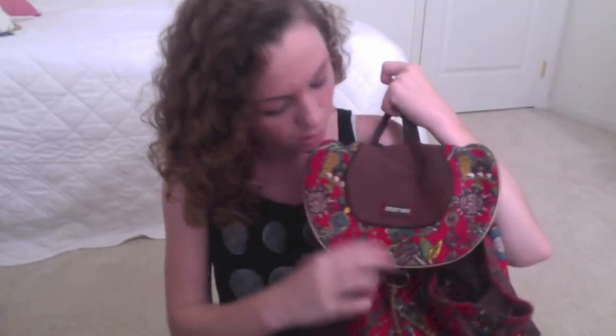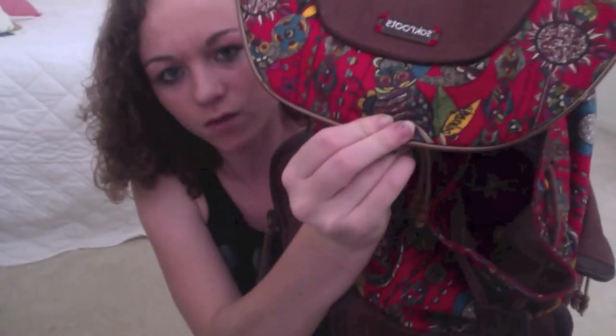The last thing I got is obviously a book bag because I needed a new one — mine was so old and falling apart. This one is from Macy's and it's by Sak Roots. It has some owls and flowers on it and it came with a matching pencil case. Here's more of the pattern — there's one of the little owls. I think it's really cute and I really like this book bag.